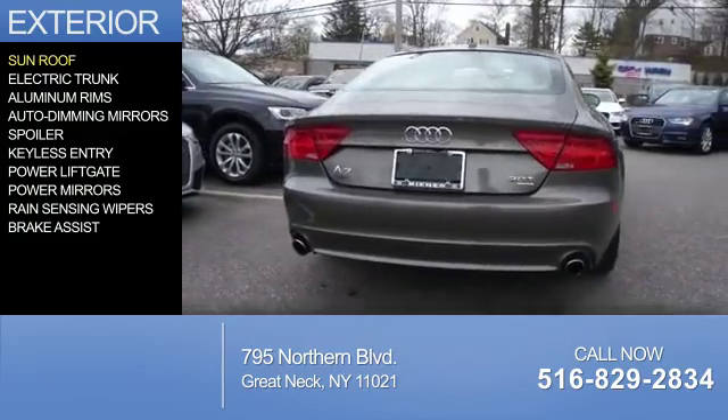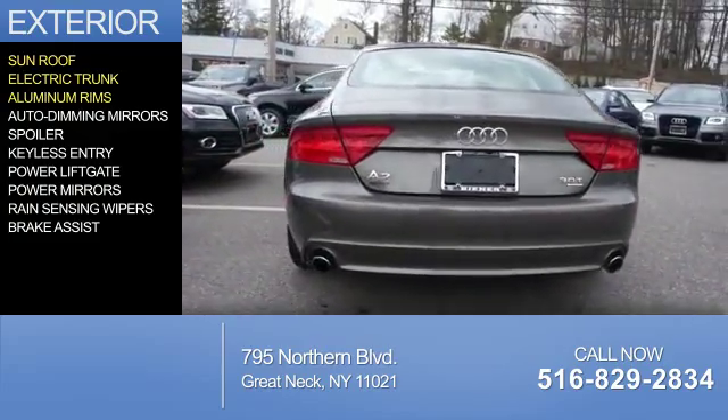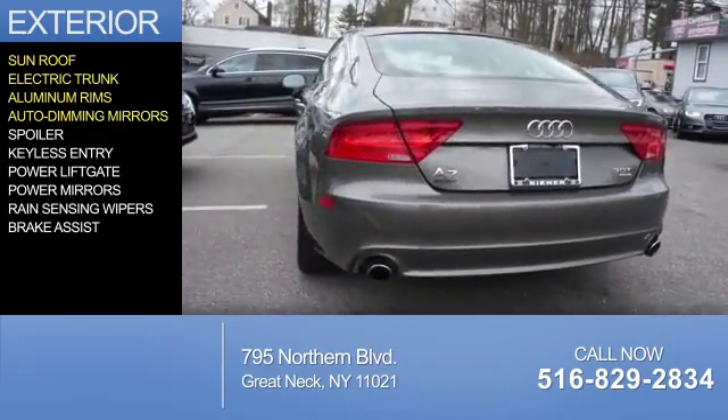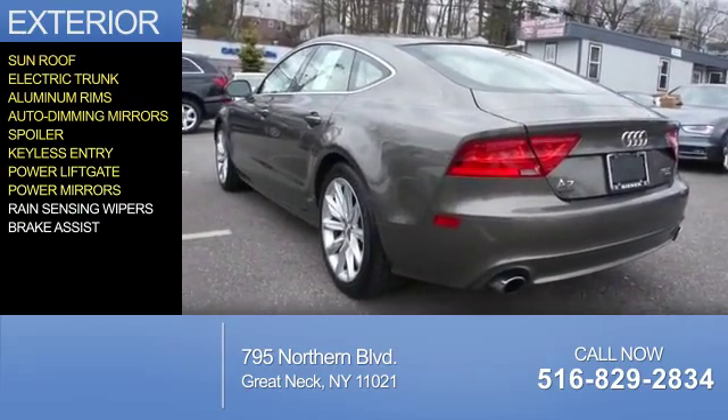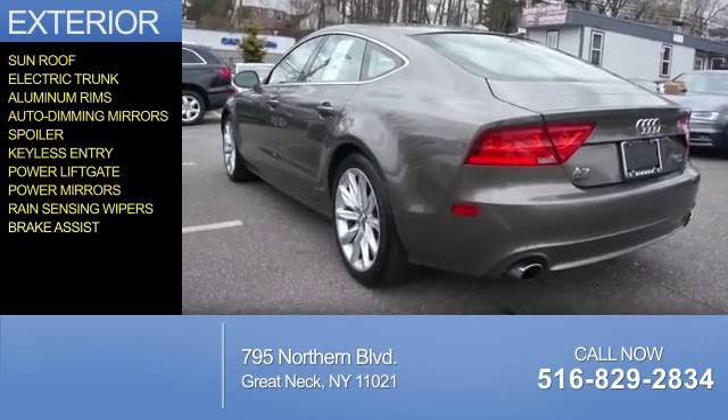The features include a sunroof, electric trunk, aluminum rims, auto-dimming mirrors, a spoiler, keyless entry, power liftgate, power mirrors, rain-sensing wipers, and brake assist.